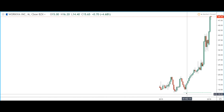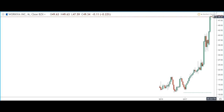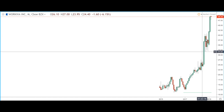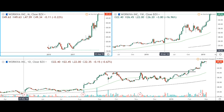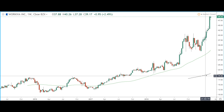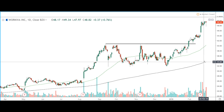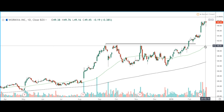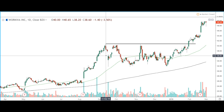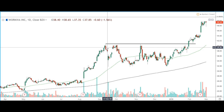Looking at the monthly time frame for WK, we can see that since the beginning of 2017, price has moved from around $12 all the way up to almost $50, so we've had strong bullish momentum on this stock. Looking at the weekly time frame, price is trading above the 200 and 50 moving averages, and on the daily time frame, price is also trading above the 200 and 50 moving averages, giving us a bullish bias and a bullish trend on this stock.